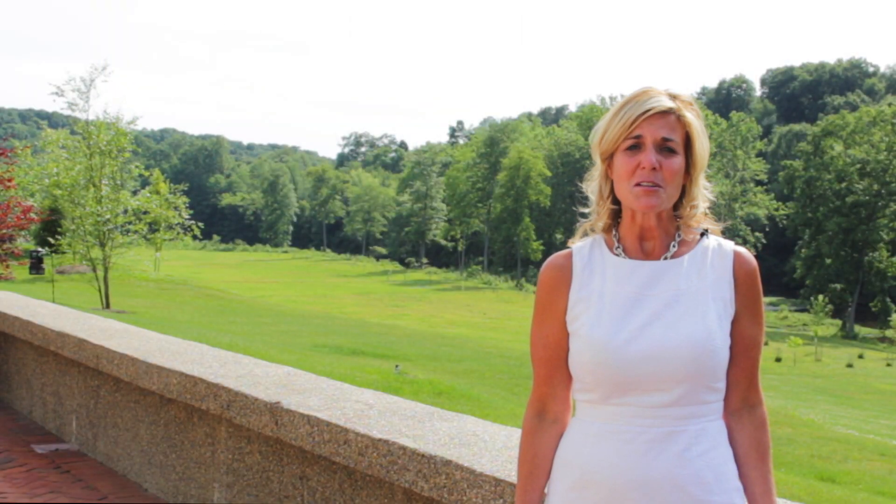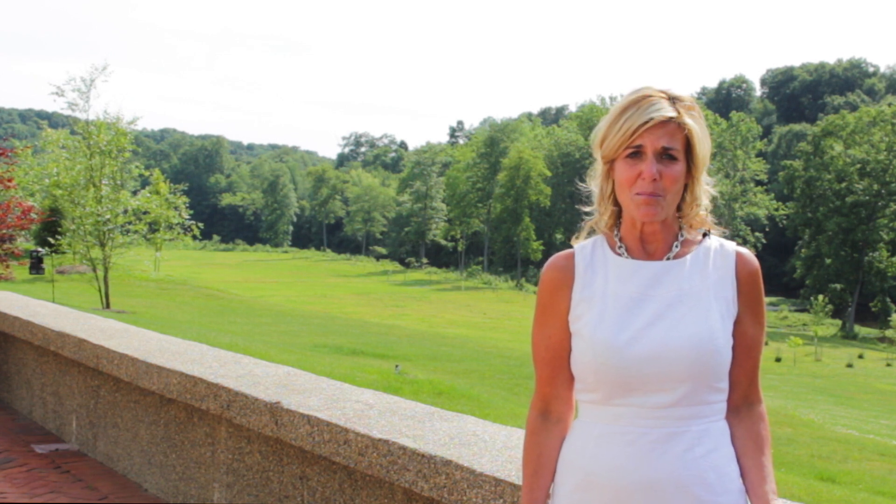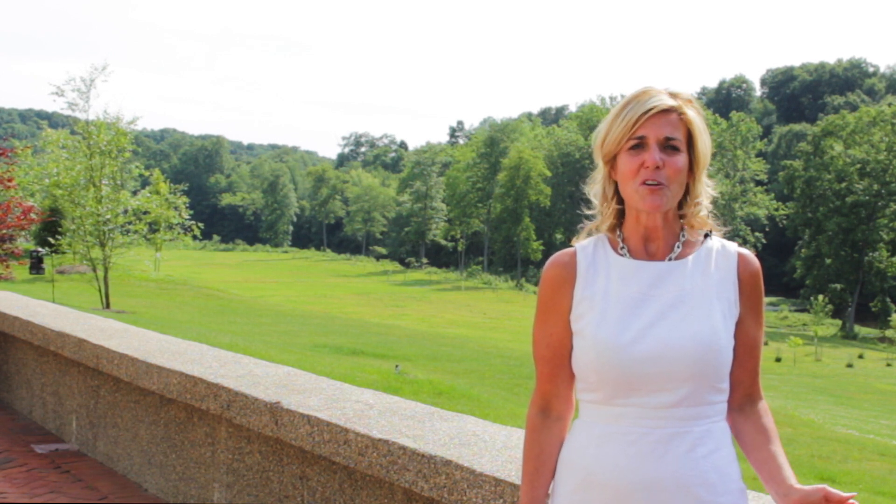As you can see, this home is truly a unique property. I'd love to show you this home. Please contact me today for a private tour.